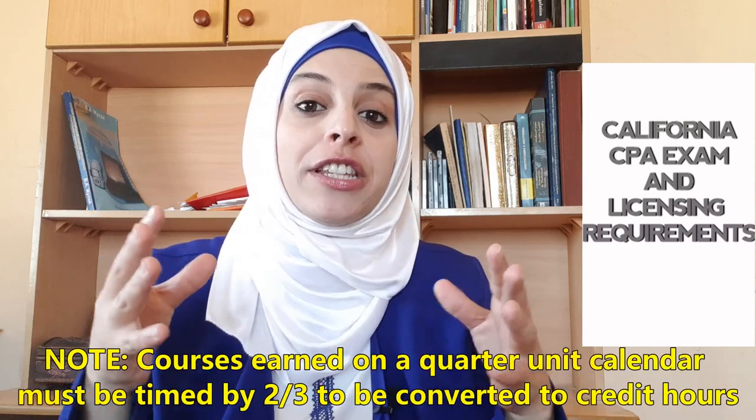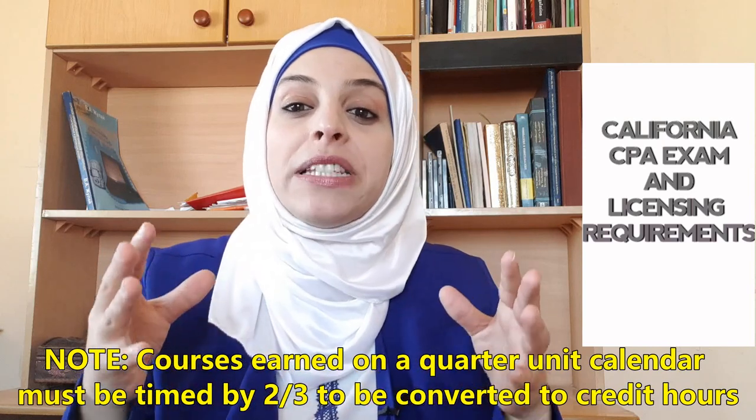Does this make sense to you? Comment below and tell me if you meet these educational requirements or not. Note that courses earned at colleges and universities on a quarter unit calendar must be multiplied by a factor of two-thirds to be converted to semester units or credit hours. For example, six quarter units multiplied by two-thirds gives us four credit hours.